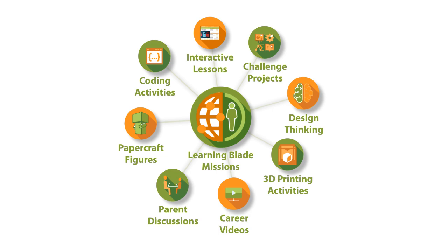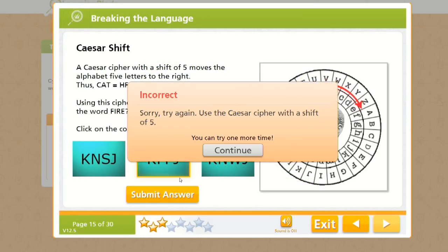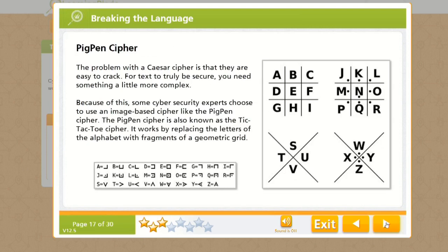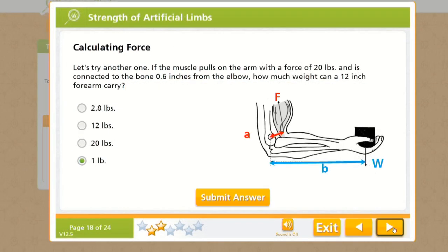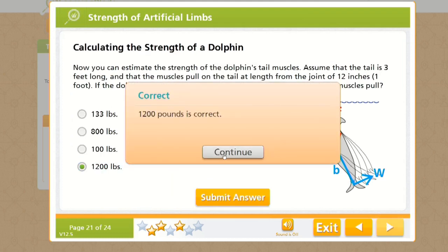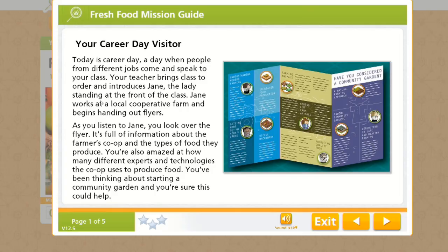Let's take a look at what is contained in each of the missions. Our interactive online missions include over 400 mini-lessons that help the student to understand the careers and technologies that would solve the problem of the mission in real life. Students complete the online portion of the mission by taking these lessons, learning about STEM and computer science along the way.